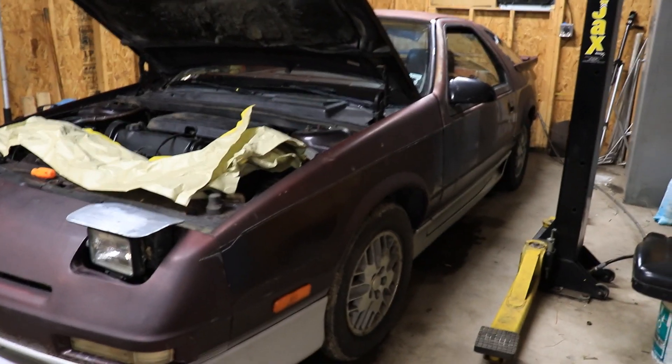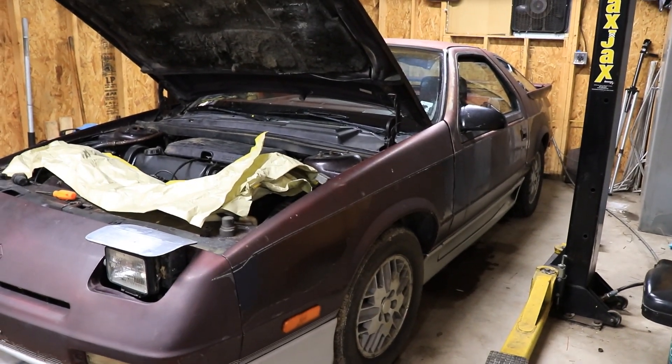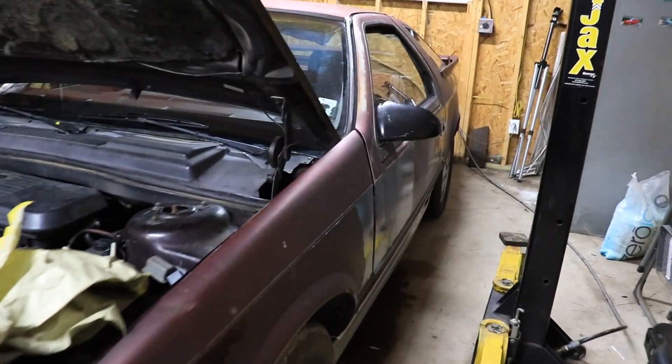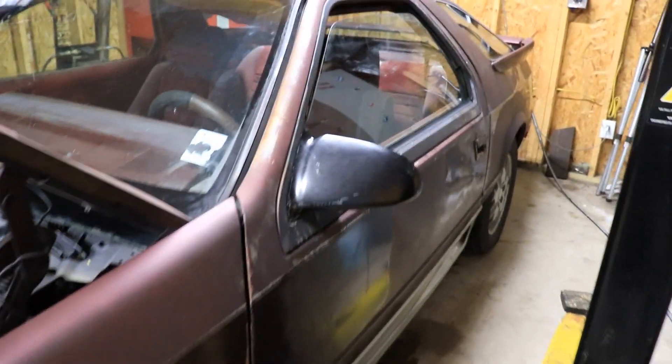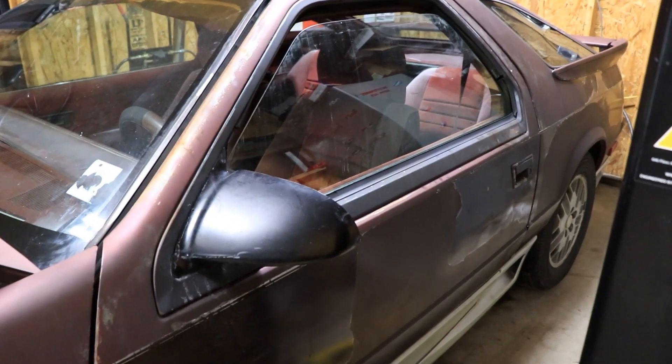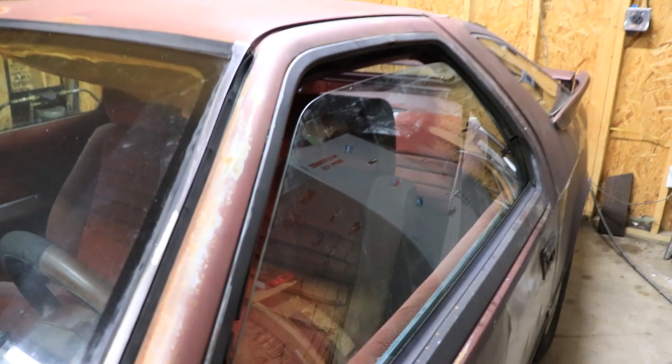As Vice Grip Garage says, this is going to be a going-to-town rig — just a beater to get out, run around, and run errands.